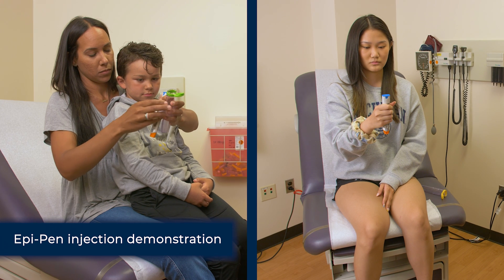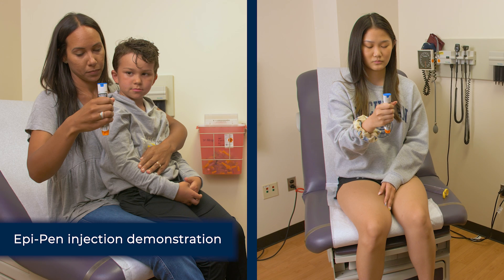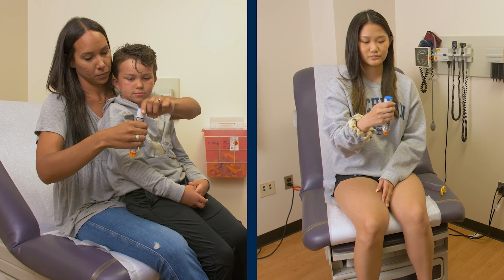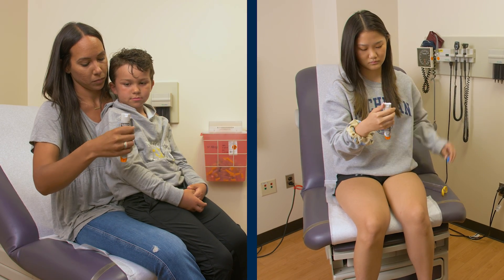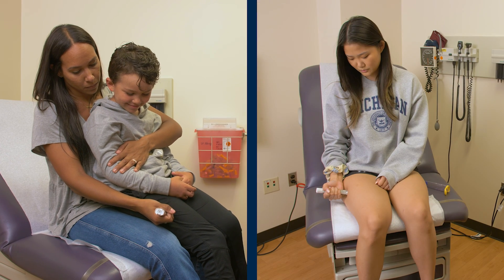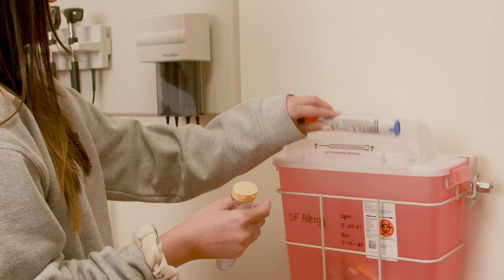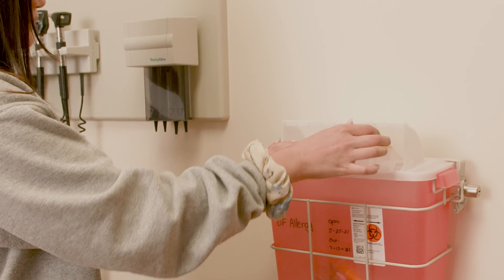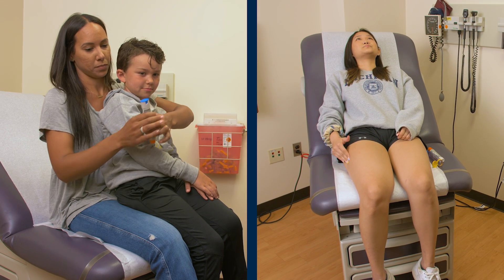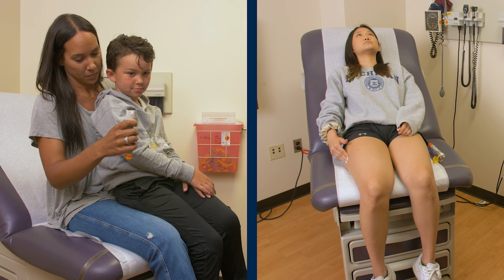Hold the EpiPen like a microphone. Do not place your thumb over either end. Keep the blue safety cap side away from the body — remember, blue to the sky, orange to the thigh. Remove the blue safety cap. Press hard to inject the EpiPen into the muscle of the outer thigh and hold for three seconds — it will make a very loud click. Remove the EpiPen and discard safely; it cannot be used anymore. Rub the injection site and lay down to help the medicine spread. You should expect to feel your heart race and for symptoms to improve within a few seconds.